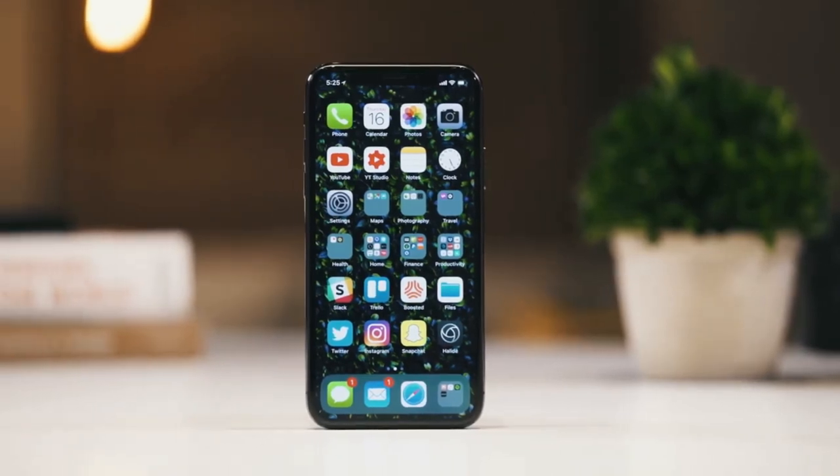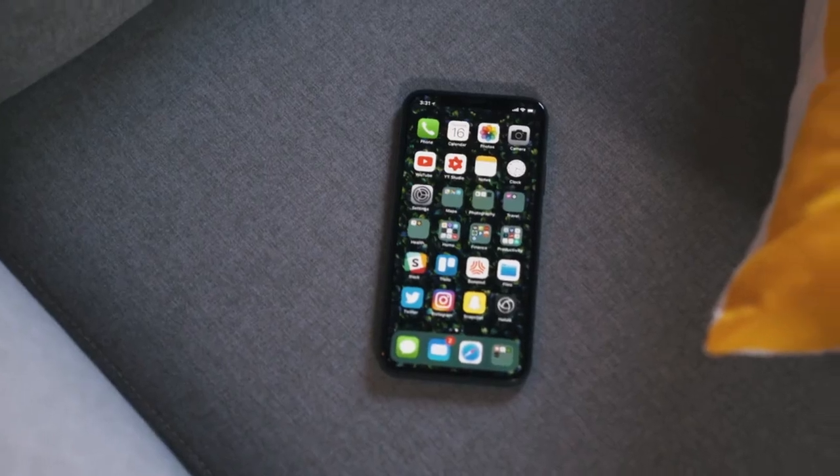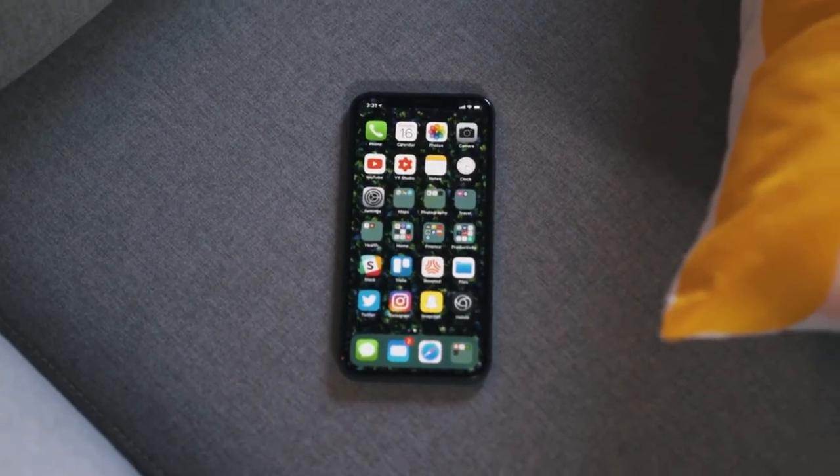The iPhone X is not for everyone in the way previous iPhones were. My mom, for example — it doesn't work for people like her, because it's drastically different than what people have had before. The price of having a cutting edge device from Apple is a steep one to pay.